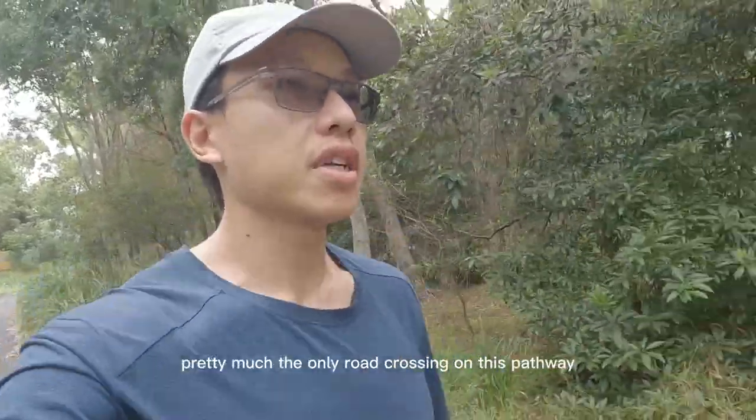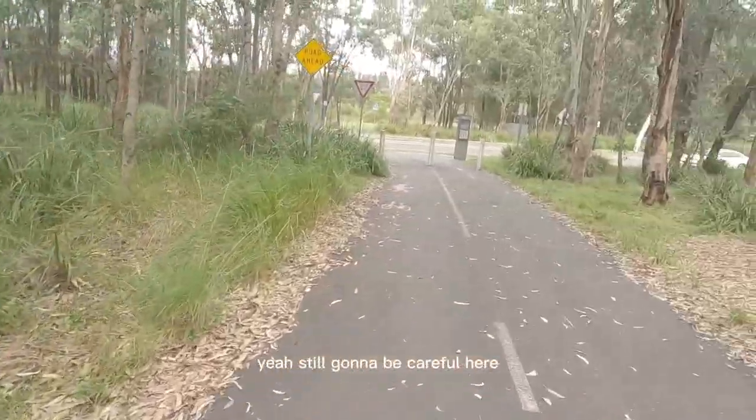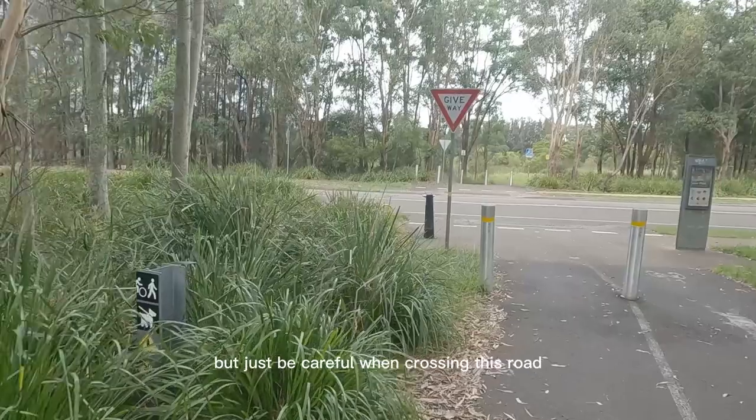Now we're approaching pretty much the only road crossing along this pathway. It's not too packed, but just be careful when crossing the road.